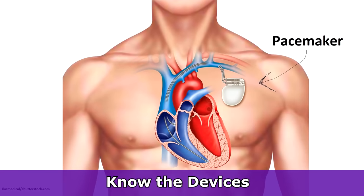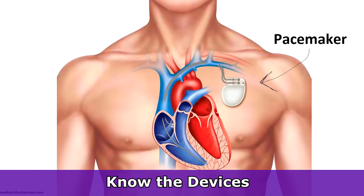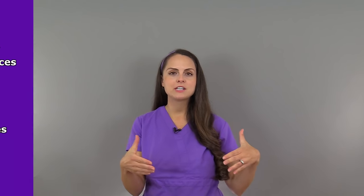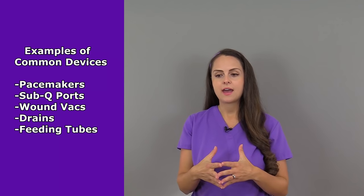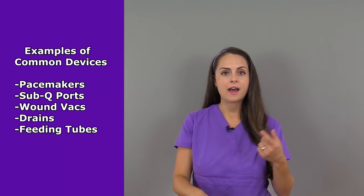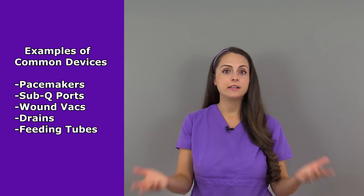Another thing you want to be familiar with are the devices your patient has — internal or external devices. Typically, the more critical your patient is, the more devices or equipment they're going to be using. So you want to know if your patient has a pacemaker, a sub-q port, any wound vacs, drains, or feeding tubes.